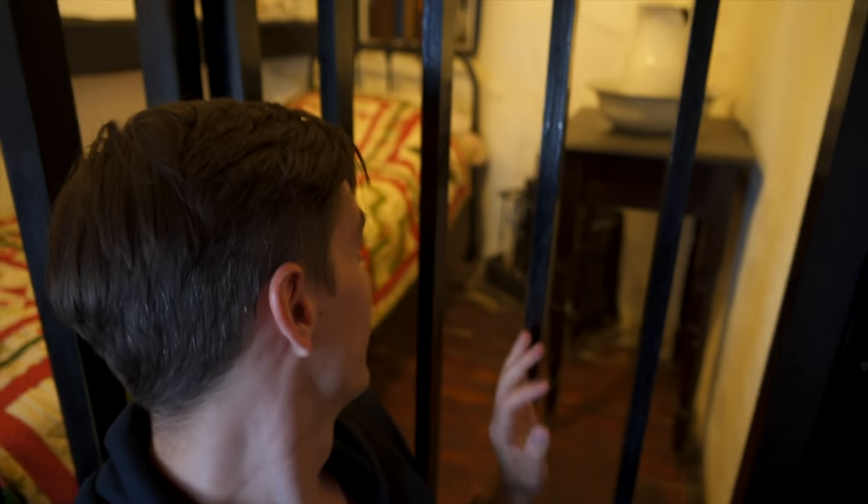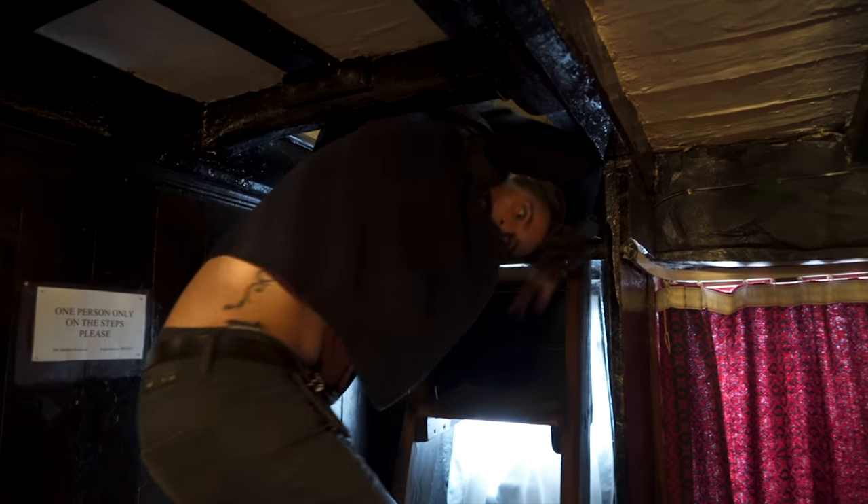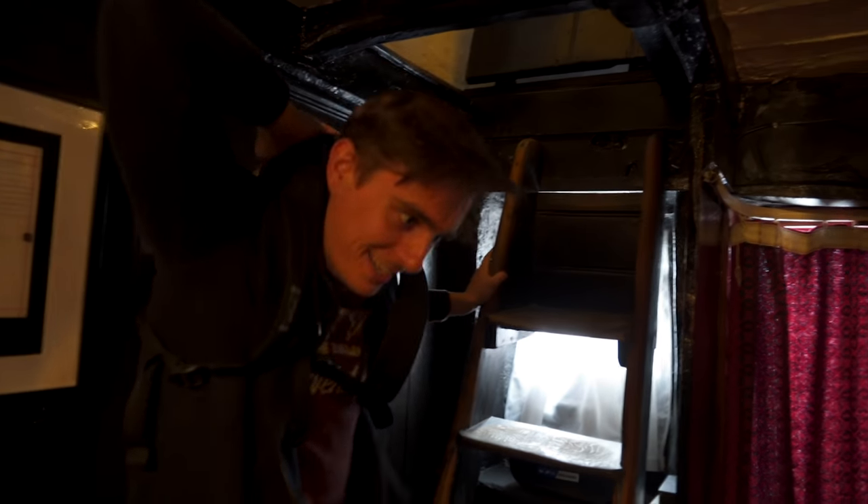Let's see what the upstairs is like. It's a tight fit — shouldn't have worn the backpack. There's a bedroom up here. This is kind of cozy — it smells a little cave-like but it's pretty cool.